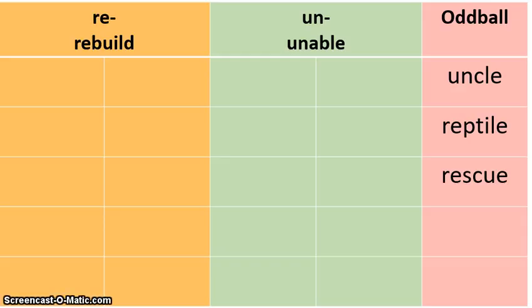Alright. The words that are left over you should be able to sort very quickly. The reason is because some of them start with the letters re — the prefix re — and some of them start with the prefix un. So they're very easy to put into two different categories.